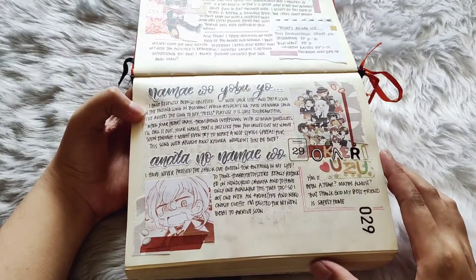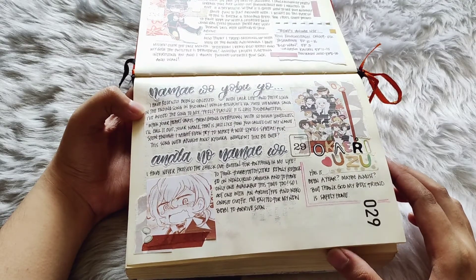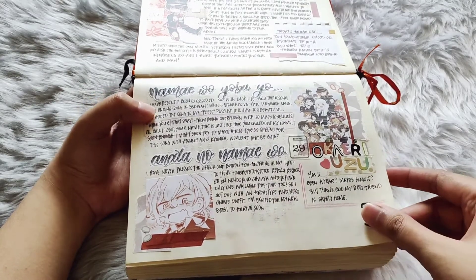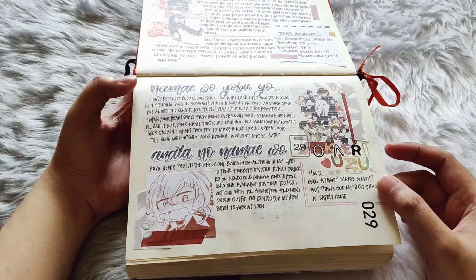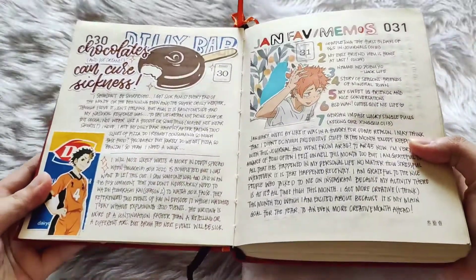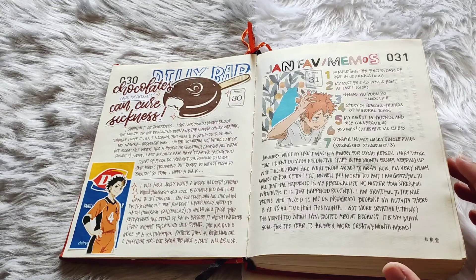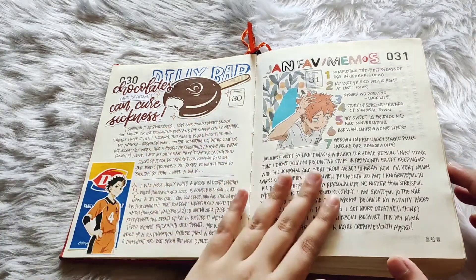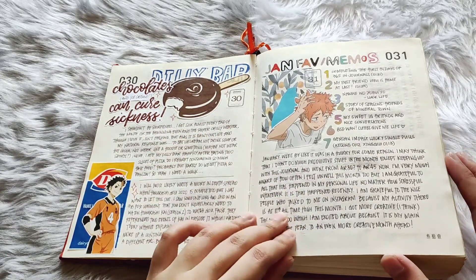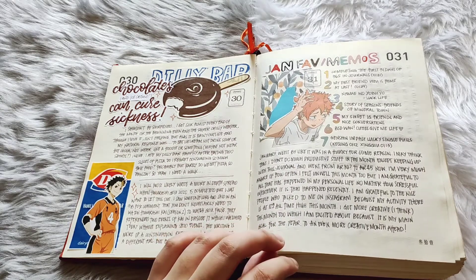This is when my best friend finally came back home from her work out of town — it's actually just a few islands over, but still it is better that she is here home safe, especially during this time. And then every month I conclude on the very last day of the month — I put my January favorites and memories and then write a little journal portion of what happened in the month or what I was feeling throughout the month as a summary.